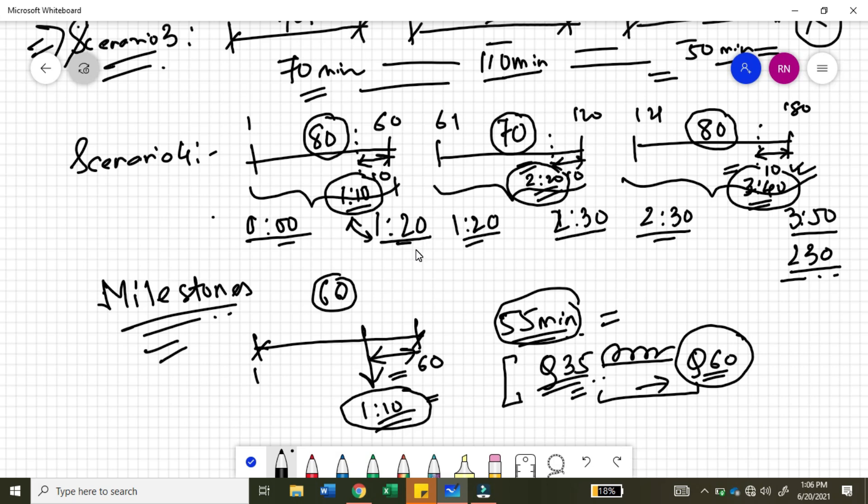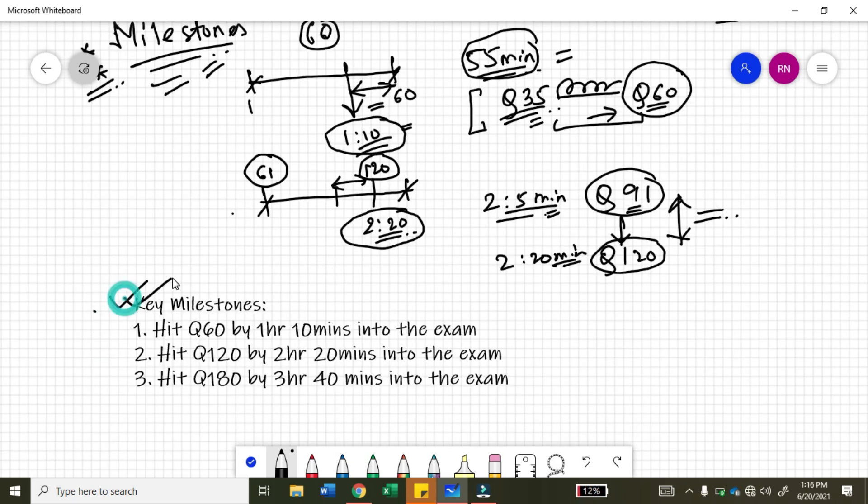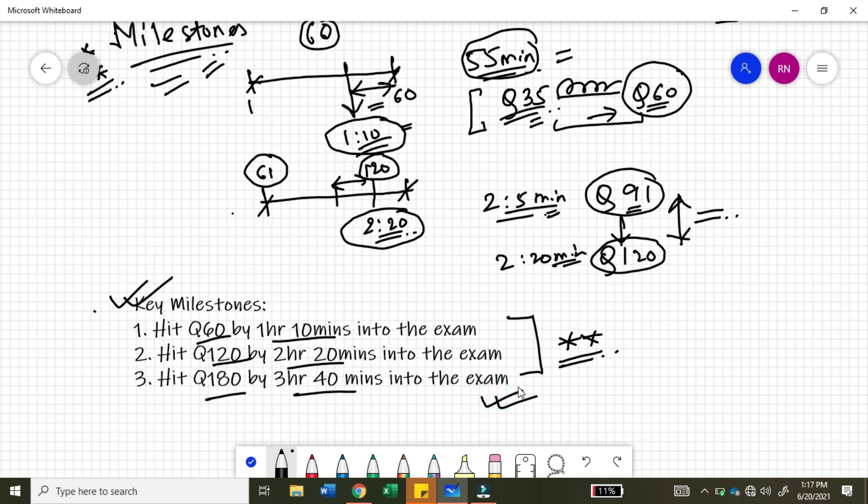The same applies to the next sections as well. If you keep these timeframes in mind — the 1 hour 10 minute milestone, the 2 hour 20 minute milestone, and the 3 hour 40 minute milestone — these are the key milestones which will tell you whether you are on track or off track with respect to each section. Practice with these time milestones in your mocks and you will get used to adhering to these timelines in your PMP exam as well.